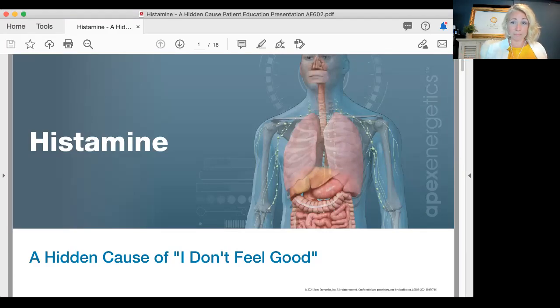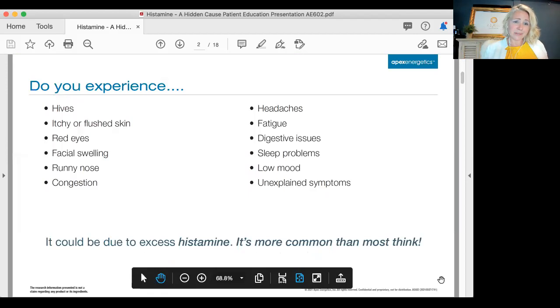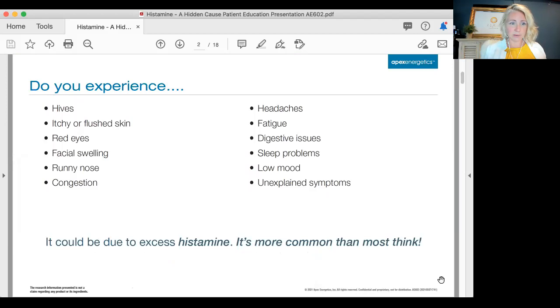...they've been to different specialties, different physicians, different providers, and there are different systems that are affected in the body. So these are some of the symptoms that one may have and experience with histamine intolerance issues: hives, itchy skin, flushed skin, red eyes, facial swelling, runny nose.